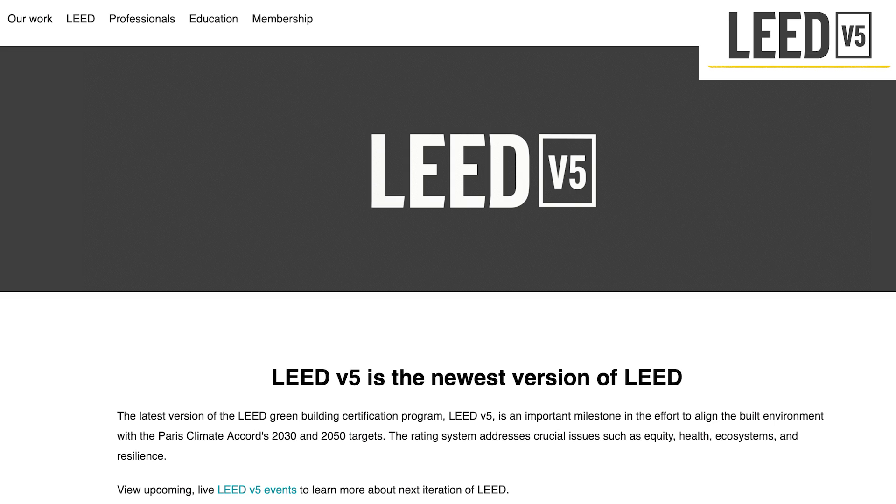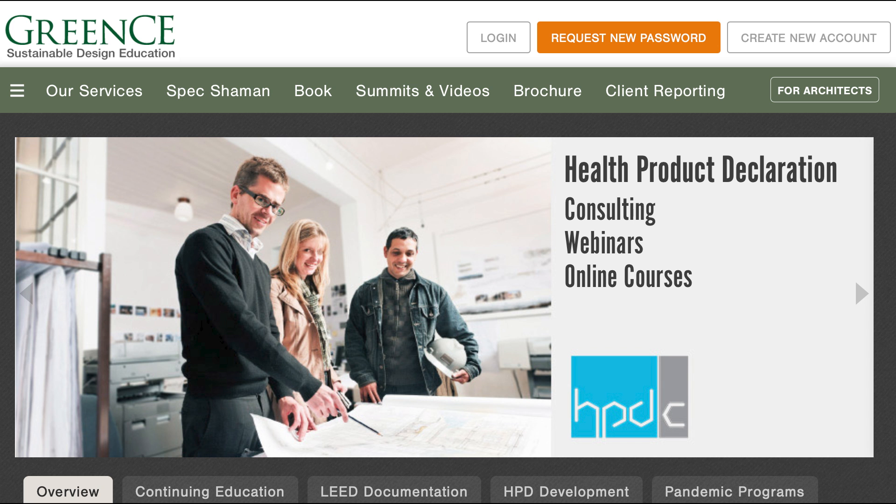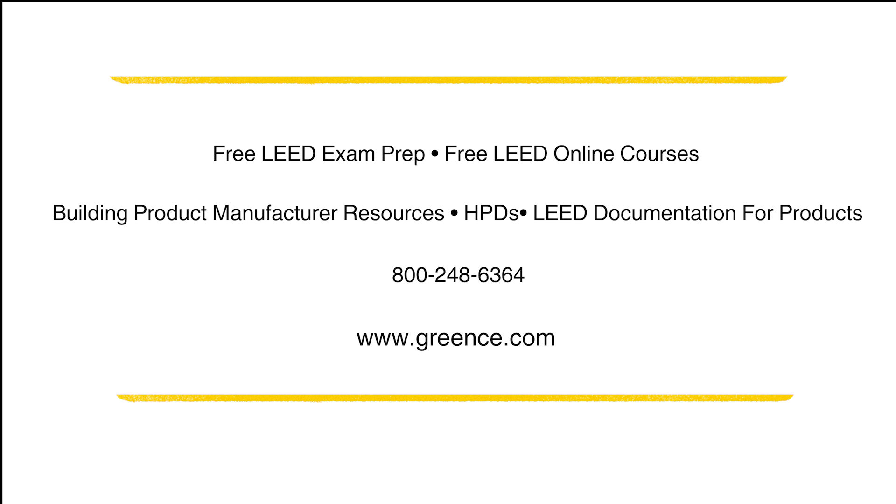For more information on LEED V5, we encourage design professionals and building product manufacturers to visit the USGBC website. Design professionals that need their mandatory LEED education can find free courses at GreenCE. Building product manufacturers that need help creating LEED courses, LEED webinars, health product declarations, declare labels, and environmental product declarations to get their products specified can also find helpful resources here. Thank you and have a wonderful day.